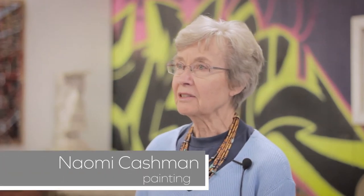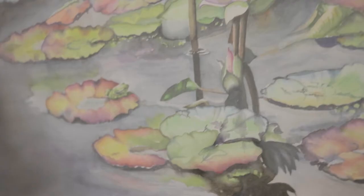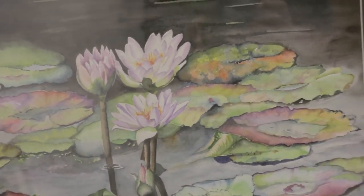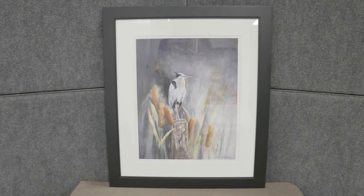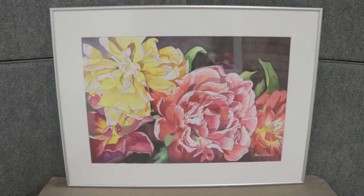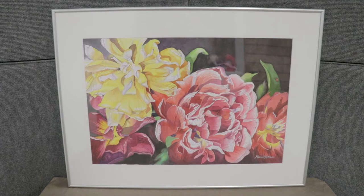Naomi Cashman. I'm presently working with watercolor. I love to be outside and photographing nature, and I use a lot of my photographs for paintings. Sometimes I combine different photographs and use them for one painting.